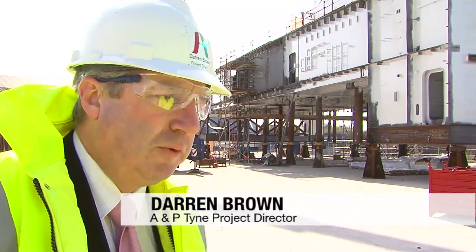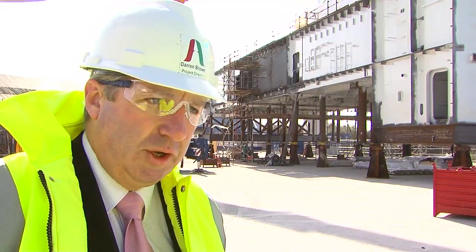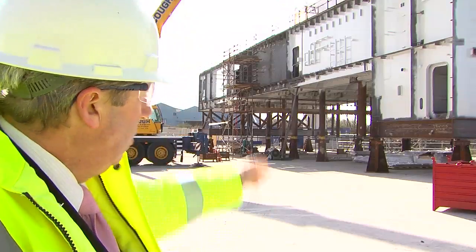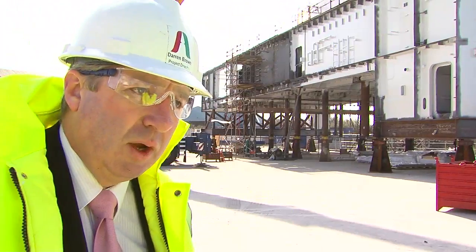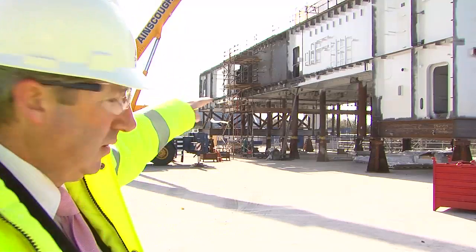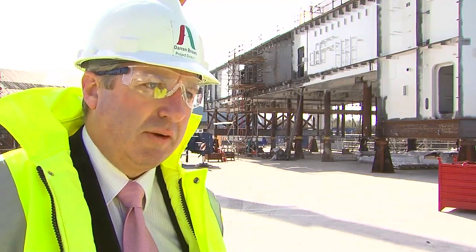The ring to your left here is approximately 40 meters wide, 13 and a half meters long and six meters deep. What you're looking at here is the top level deck, which will form part of the flight deck, and the second deck down will form part of the hangar deck of the aircraft carrier.